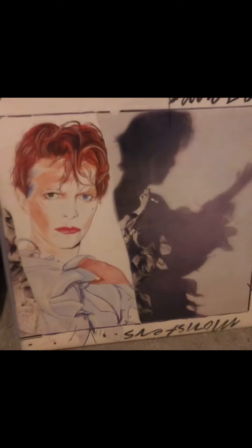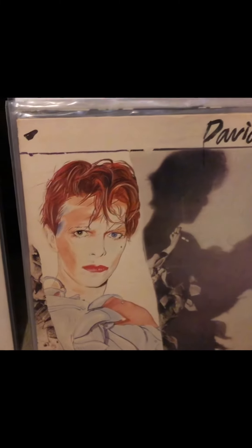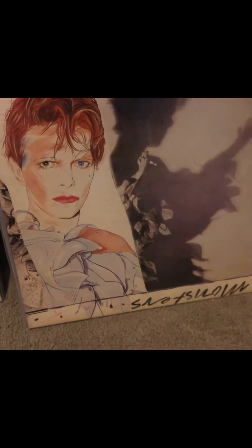Lodger is on RCA. I always found this cover scary because he looks like he's being attacked and his nose is broken. One of my absolute favorite Bowie albums, Scary Monsters, is also an original early pressing on original RCA.